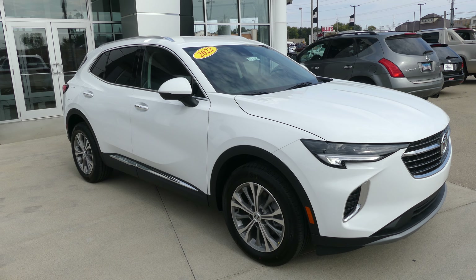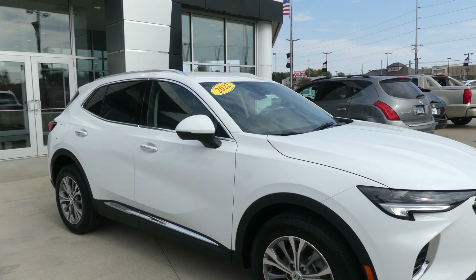Hello and welcome back to Hublard Buick GMC online showroom. Today we're going to have a quick look at this 2022 Buick Envision.